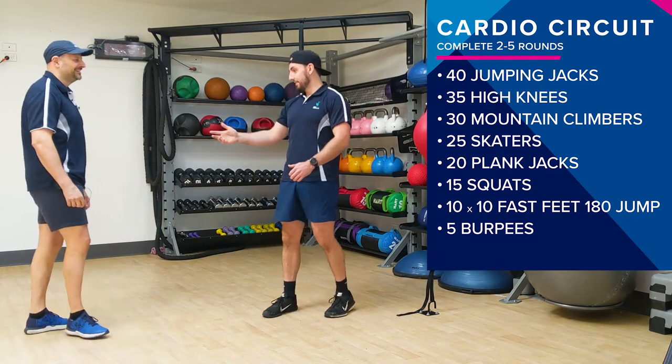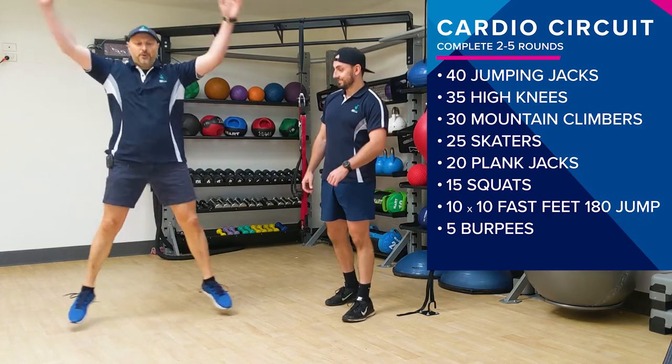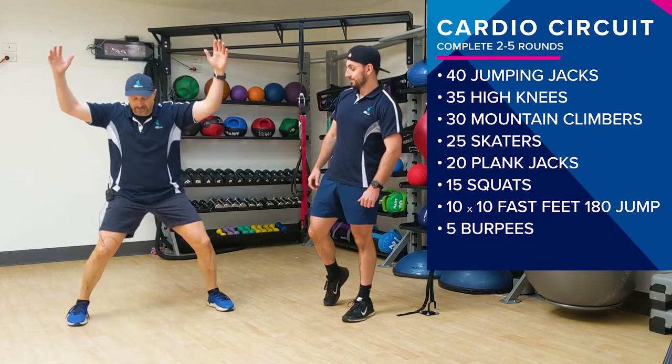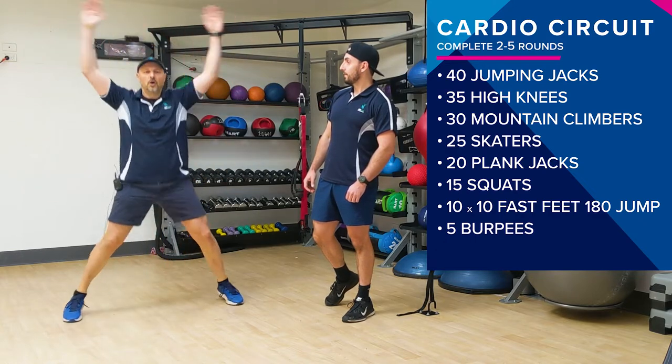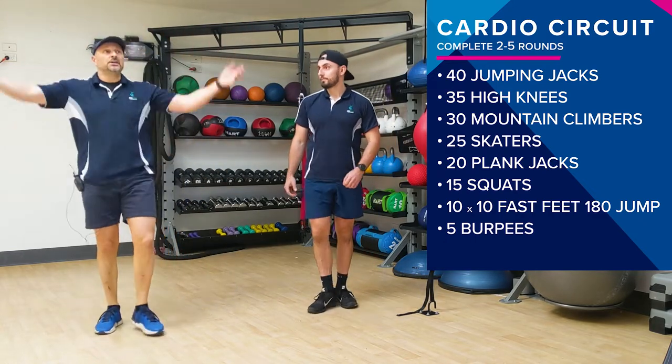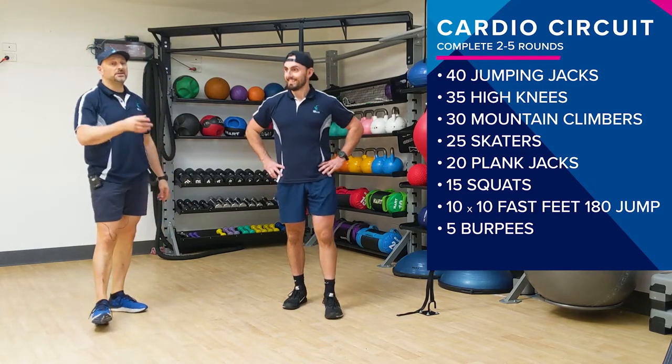So jumping jacks — keep narrow at the start. At the top we're wide, then back in. You're on your toes, you've got big arms, big legs. You're going to get your heart rate up, you're going to burn a few calories, and that's what you're looking for. So get into it straight away.